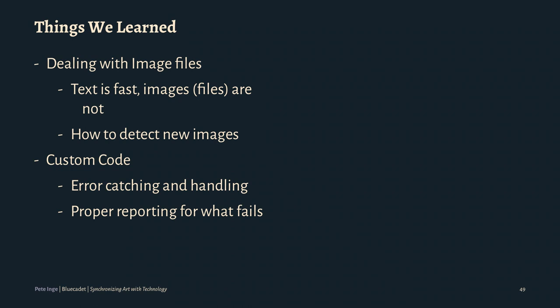When dealing with custom code, error catching and handling is always a big part of everything. We want to catch errors. When you're dealing with 100,000 objects, you can't test all 100,000 objects before you go live necessarily. You want to be able to understand and debug what the problems are. I would also say: proper reporting for what does fail. We were catching things but had no clue what was failing — initially we lost a few hundred objects and had no clue why they didn't sync. When writing custom code, really throw in those try-catches, but also give yourself some help and put good messages in there so you know what is failing and why.